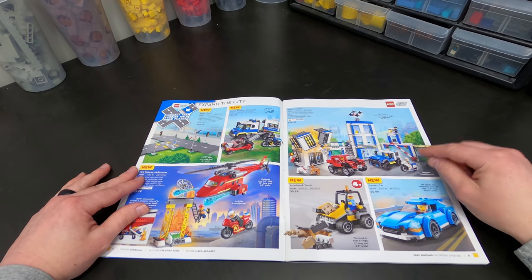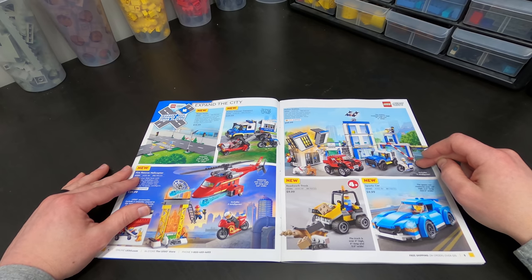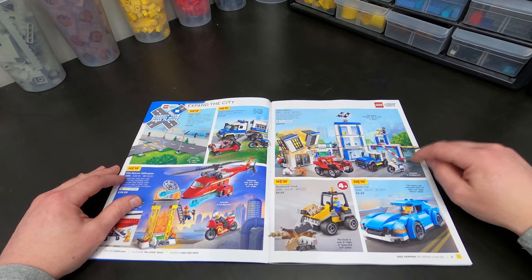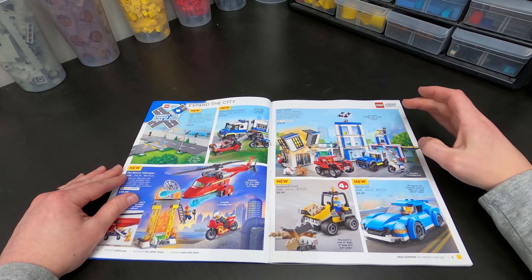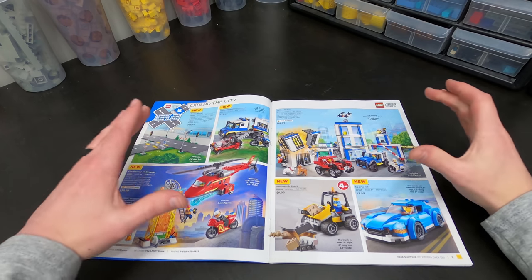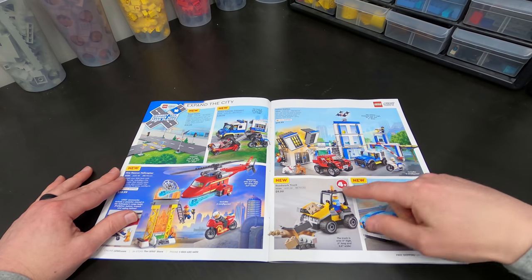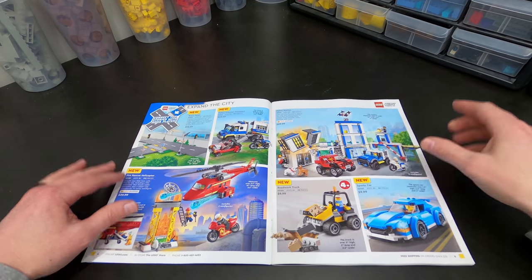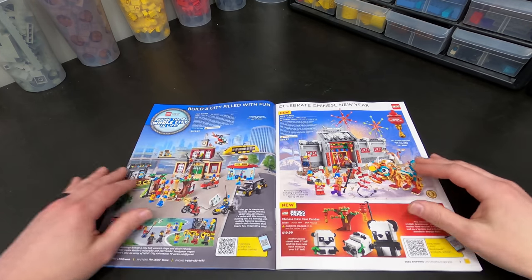Here we have another police station — I think this is what, the 247th one that we've seen from LEGO? I'm being a little facetious of course. But $100, and I gotta say this is probably the most disappointing LEGO police station I have seen in 20 years. The piece count is fairly low. It looks like those blocky pieces from around the year 2000. I was expecting to see the 4 Plus label on this as well because it just looks very blocky and very easy to put together. But anyway, just my opinion.